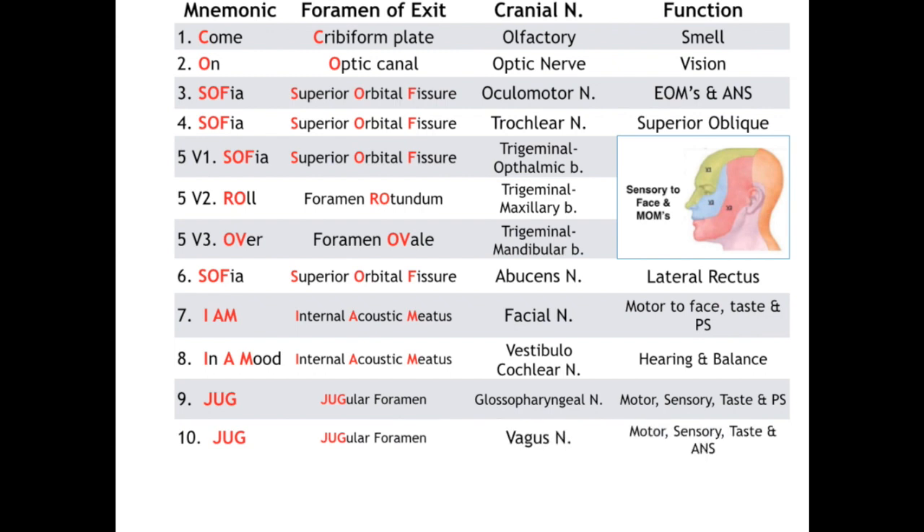Cranial nerve 10, the vagus nerve, also exits out the jugular foramen. It provides somatic motor to all muscles of the palate and throat except stylopharyngeus, as well as one tongue muscle, palatoglossus — anything with the word palato is taken care of by vagus. It also provides taste and sensation to the most posterior tongue and epiglottis, generalized sensation from the larynx down to the vocal cords, and visceral motor parasympathetic fibers from the superior two-thirds of the esophagus down to the foregut, including the heart and lungs.